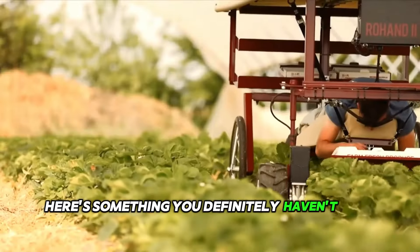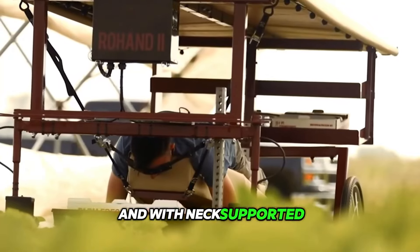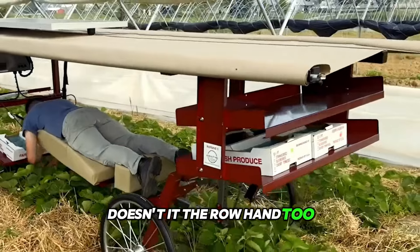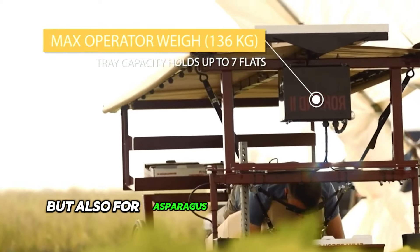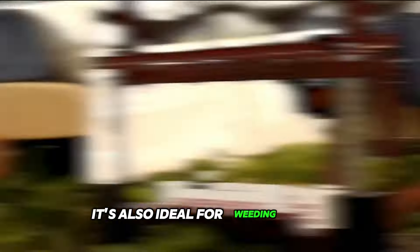Here's something you definitely haven't seen before: picking strawberries while lying down, and with neck support at that — sounds like every gardener's dream, doesn't it? The Rohan 2 makes that dream a reality. This outstanding harvesting assistant can be used not only for strawberries, but also for asparagus, onions, and a host of other crops. It's also ideal for weeding work.